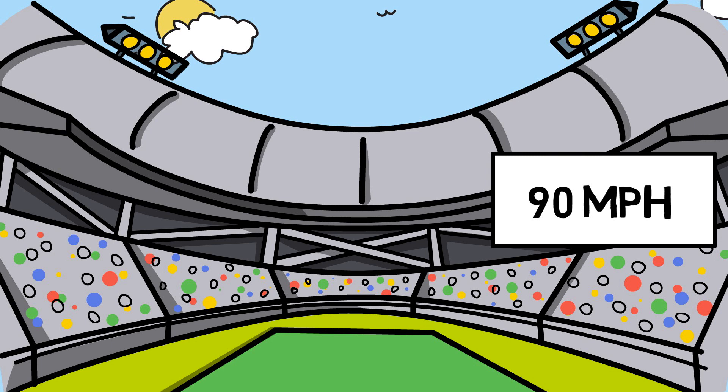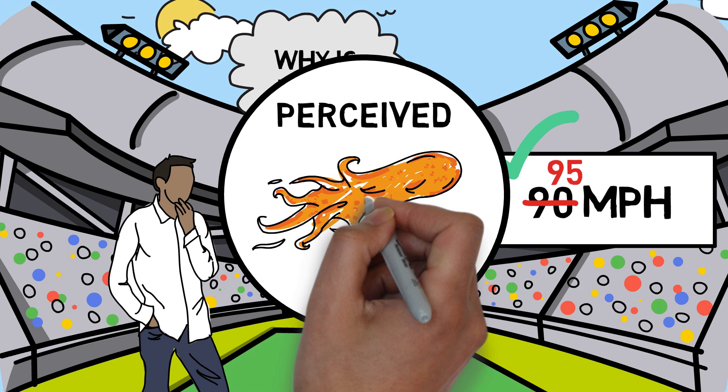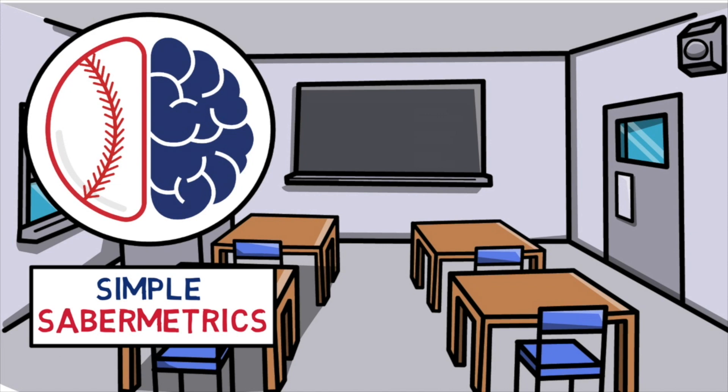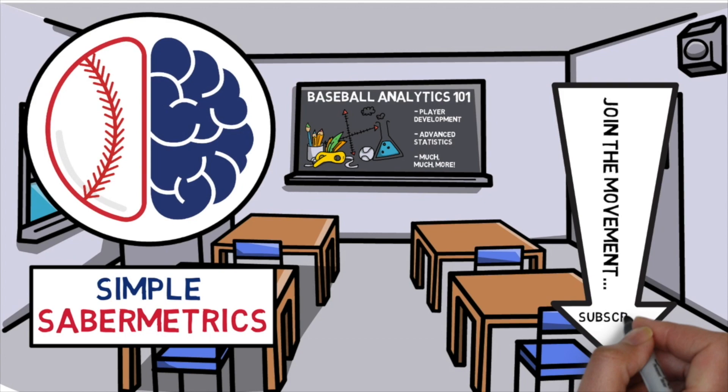What is going on guys, welcome back to another video. By now I'm sure you've seen a pitch come in at 90 miles per hour and thought to yourself that pitch was pretty quick. But what about the times an athlete comes back to the dugout and claims that the pitch is coming in hot while it's still reading the same on the radar gun? Welcome to Simple Sabermetrics, the brains behind baseball's latest data-driven revolution. If this is your first time here and you want to learn more about the practical applications of baseball's latest technologies and training techniques, join the movement now by clicking the subscribe button below.